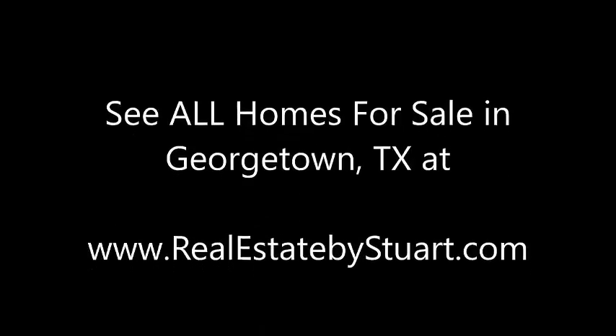409 Mill Pond Path is in Sun City in Georgetown, Texas. I'm Stuart Sutton at RE-MAX One. Call, text, or email if I can help in any way. And remember, you can see all homes for sale in Georgetown, Texas at realestatebystuart.com. Thanks so much — make it a powerful day.